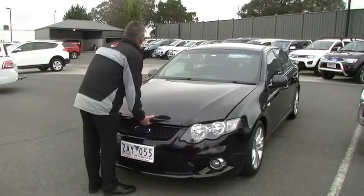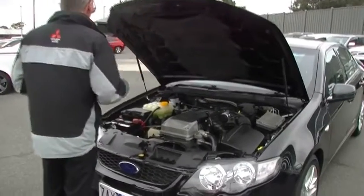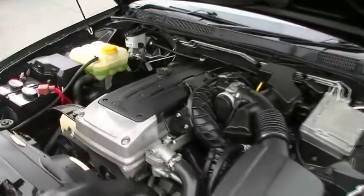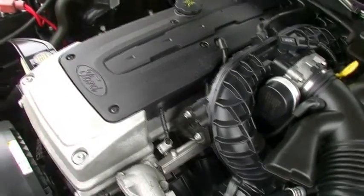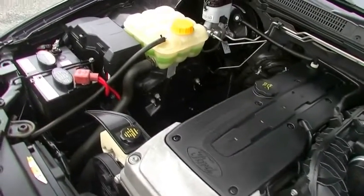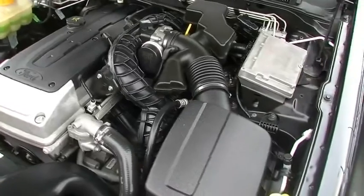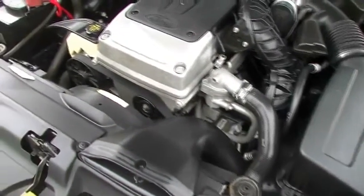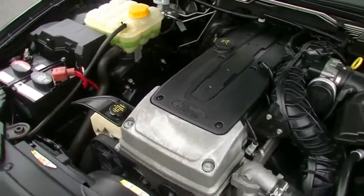Around at the front of the car now, we'll have a little chat about the performance of the car. Powered by the tried-and-true four-litre six-cylinder motor, it's going to give us 195 kilowatts of power and 390 newton-metres of torque, but still deliver quite good economy — ten and a half litres combined per 100 k's. That's about 650 kilometres out of a tank of fuel based on a 68-litre fuel tank.